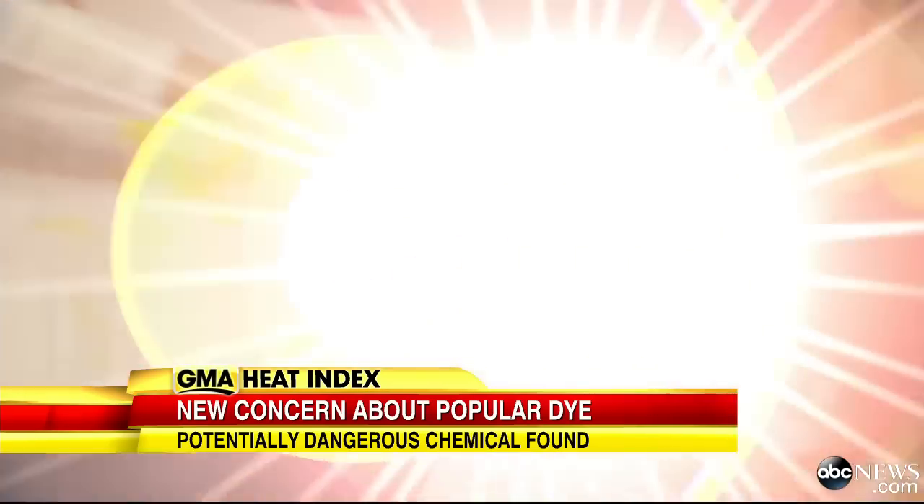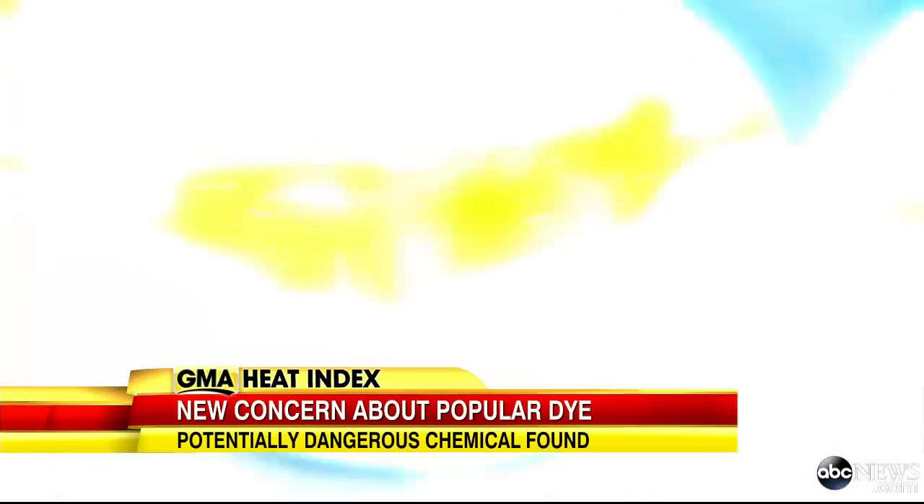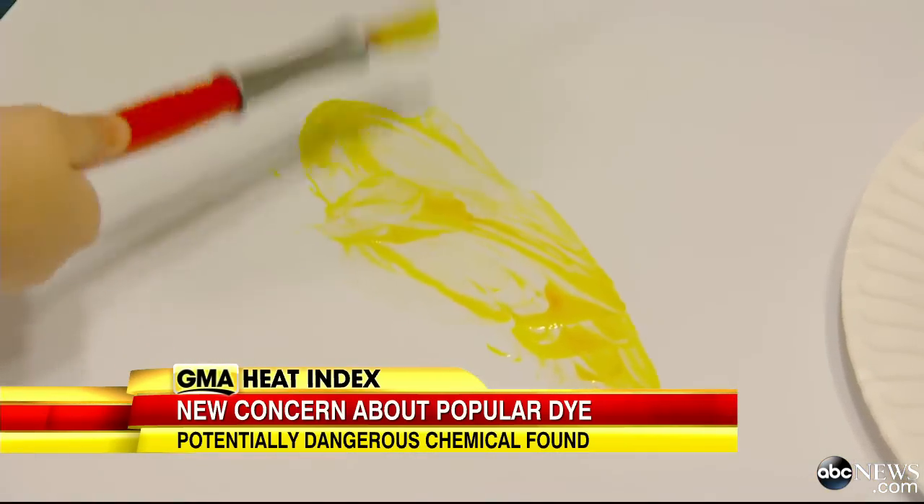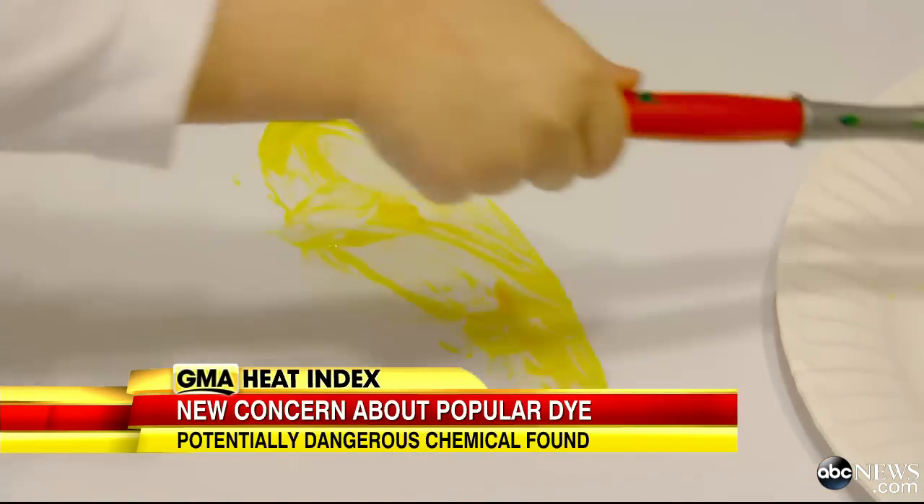The researcher says she herself washes any new yellow clothing for her kids a few times in hot water before they wear it for the first time. Yellow pigment is the worst of the offenders, but there are PCBs in some of the other pigments as well. When it comes to yellow, she says, don't let its colorful brightness fool you. For Good Morning America, Gio Benitez, ABC News, New York.